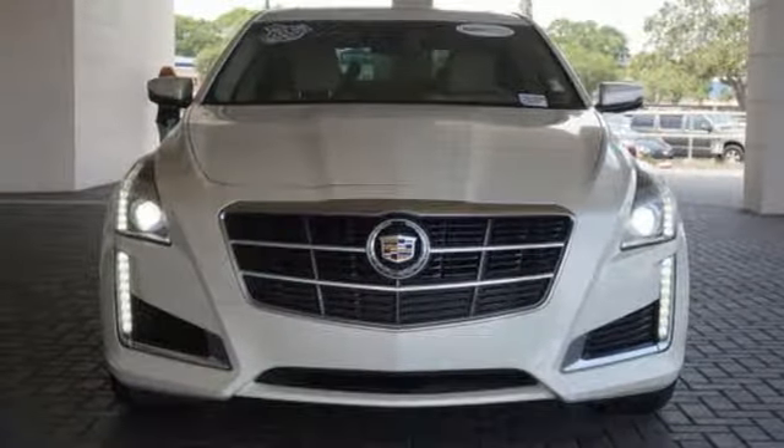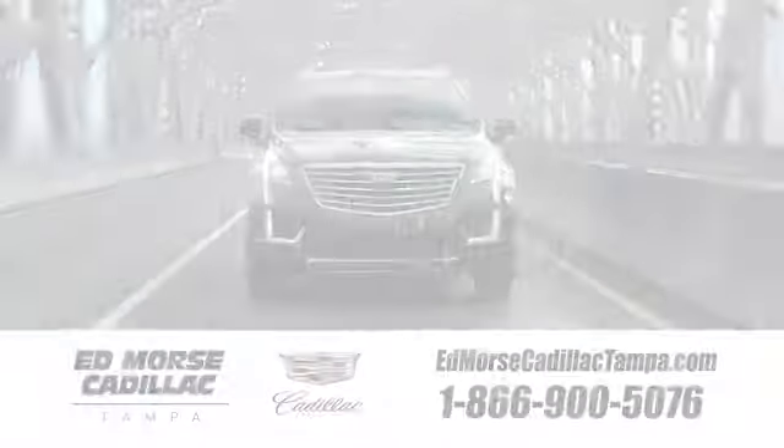Hearts will race, synapses will fire. Put the thrill back into your ride with this CTS today. Visit our website at edmorescadillactampa.com or call us today. For value and for service, it's Ed Morse.